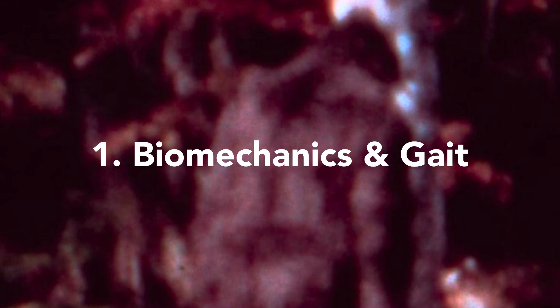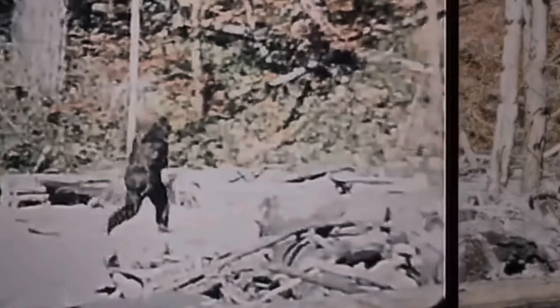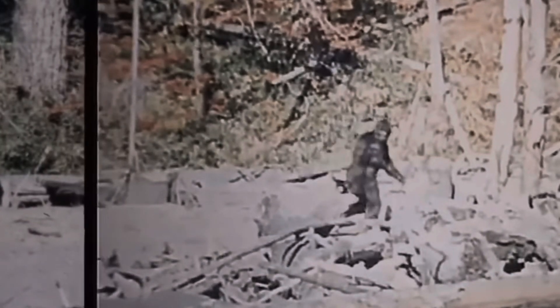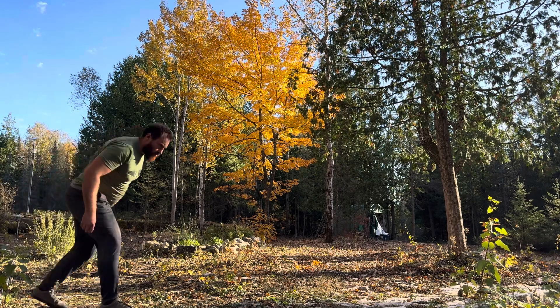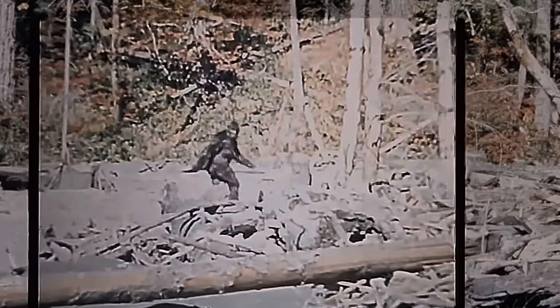First, we have biomechanics and gait. According to anthropologist and primate expert Dr. Jeff Meldrum, the bent-knee propulsion that we see from the creature in the film would be impossible, or at the very least highly impractical, for a human being, especially one in a heavy rubber suit. Even an unsuited human being — we're just not built to propel ourselves forward with that bent-knee stride. Any attempt to do so would look very awkward, clumsy, and unnatural. Yet for non-human primates, bent-knee propulsion is much more natural, which is why we see that graceful walk from the creature in the film.